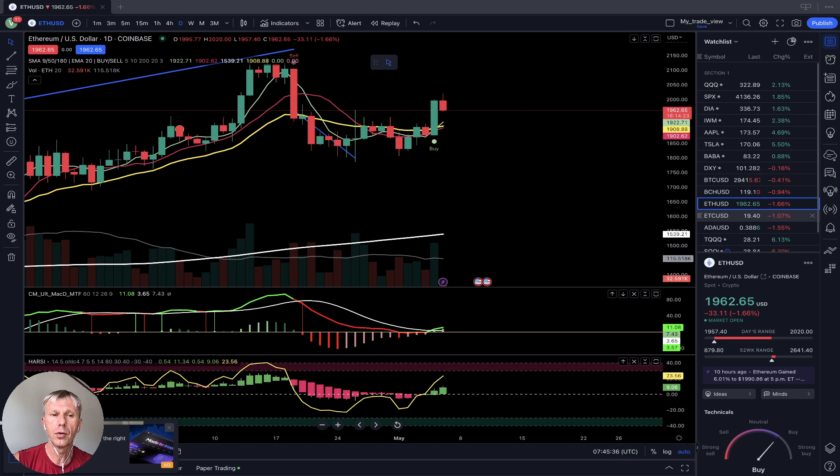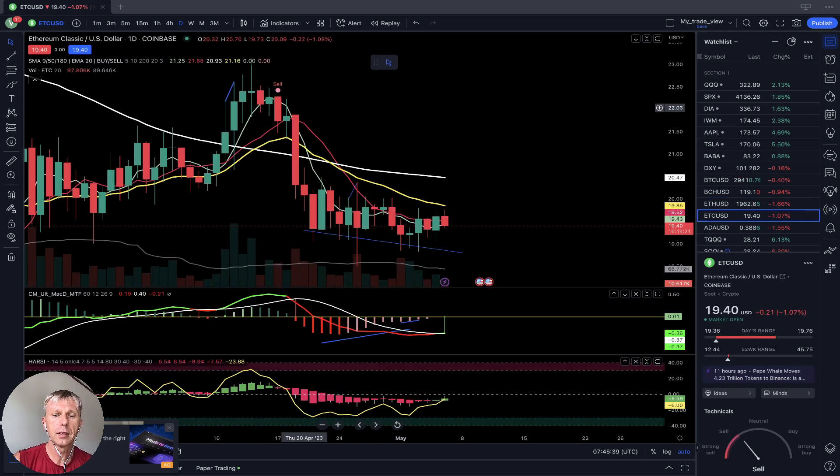Moving to Ethereum Classic on the daily time frame — it is in bearish territory. Price hasn't moved for the last two weeks, stuck at the same level. It's below SMA 20, MA5, 10, and below 200. All moving averages are in a downtrend direction. MACD did a bearish crossover. The Heikin Ashi connection wants to go bullish, but it's still in bearish territory on the daily time frame.